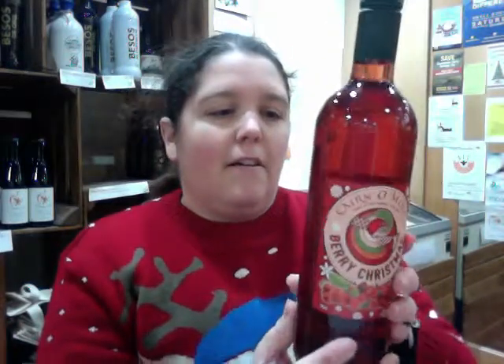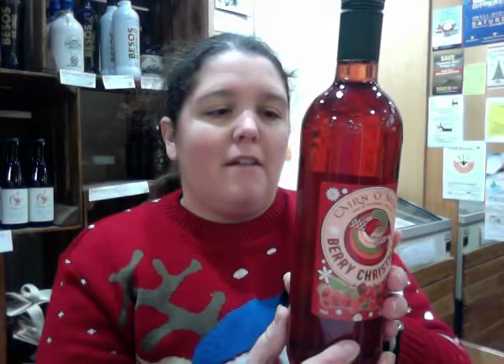They make a good gift to have at Christmas time. We've got some wines - we've got the Berry Christmas wine here and that is fruity, it's made with Scottish berries and winter spices and a bit of ginger. So that's very festive, you've got your festive packaging on, so that one makes a good gift as well.